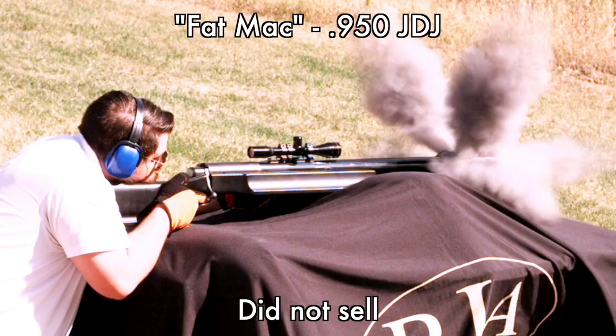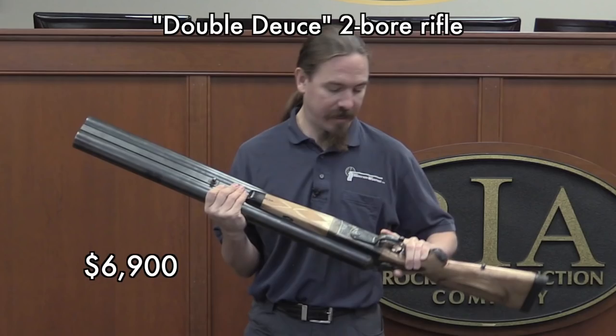Certainly more so than the guy who was trying to sell the 950 JDJ rifle. I think what we're seeing with some of these big rifles in particular is that they didn't do all that well in this auction. What you see is the effect of project rifles being kind of like project cars — when you take on a project like that you really have to accept that you're going to put a lot more money into it than someone else is going to be willing to pay for it.